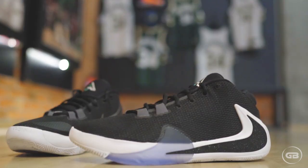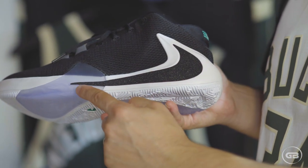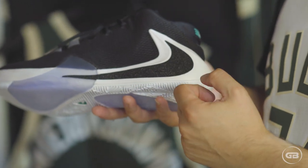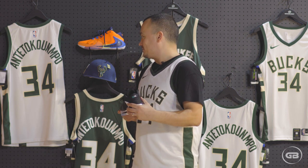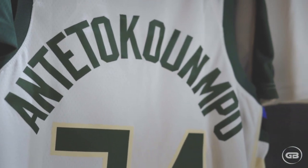Also looking at the design, it's really something because you can see how the swoosh is basically turned backwards, unlike with other Nike shoes. So this is a really nice touch. Then also here's a stylized number 34 — obviously that's Giannis' number on the jersey, so it's a nice little touch.